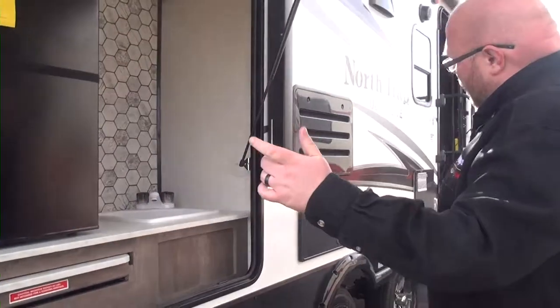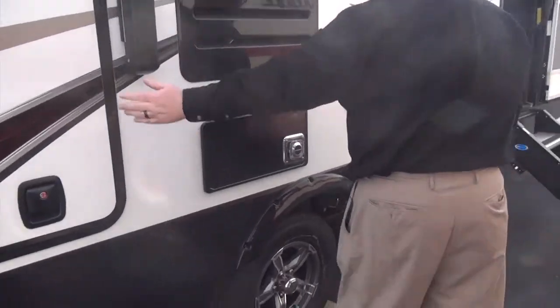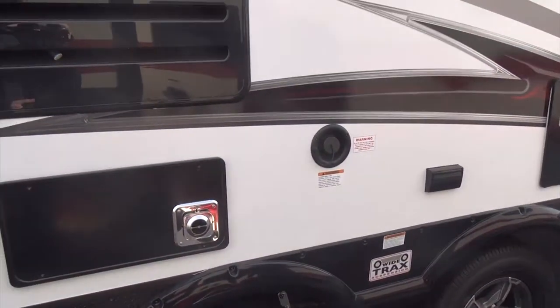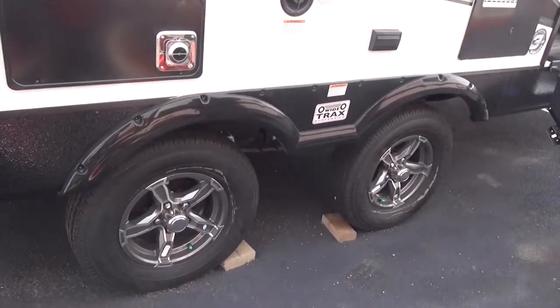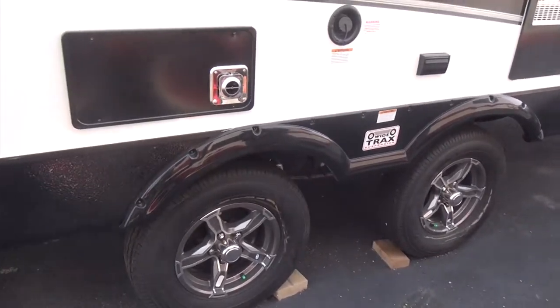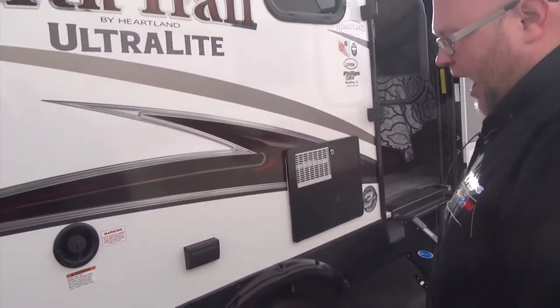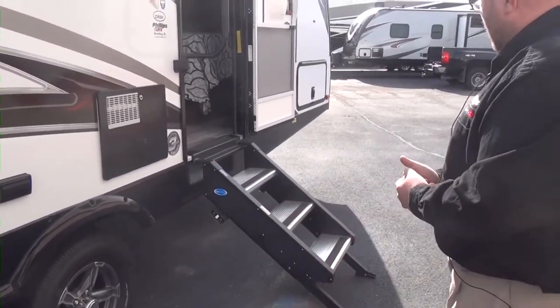This does have the wide track suspension on it — they actually separate the two tires here to give it a much softer ride. These are also going to be Dexter Easy Lube axles, so you just pop off the front, you can lube them, it allows the grease to go between the inner and outer bearing and it'll actually push old grease out — a really nice system. We are nitrogen filling these tires and they also have the never-adjust brakes on them through Dexter.